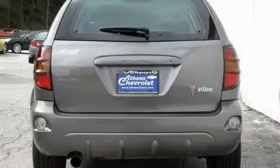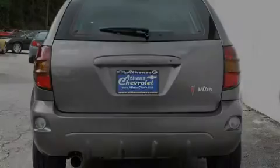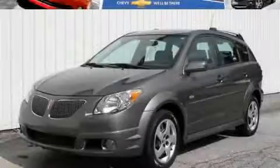The steady four-cylinder engine connected to a smooth shifting automatic transmission gets you from point A to point B quickly and easily. Stop by today and test drive this car for yourself.